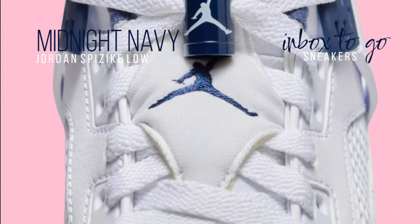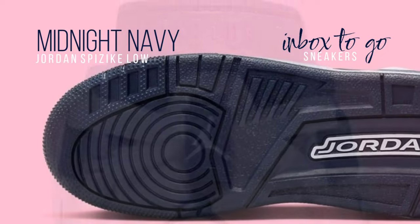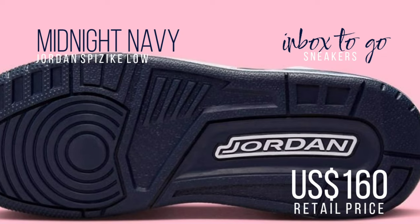Deep blue tones are used on the tongue, lining, heel, and eyelets of the Midnight Navy colorway, which adds a chic and vintage touch to the silhouette. SRP is at $160.